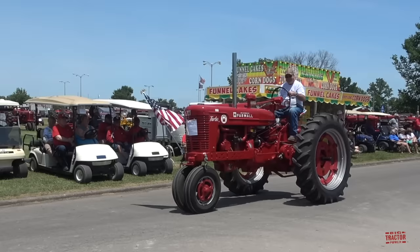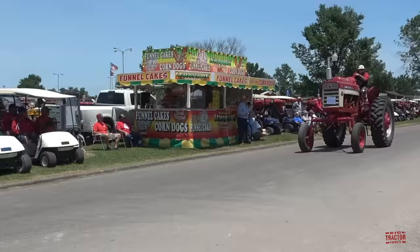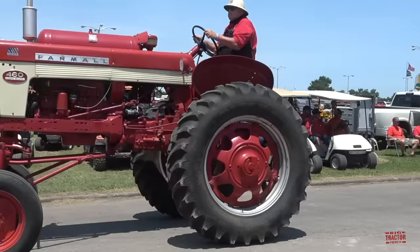Here's a turbocharged Super M. Another International High Clear — you'll notice it has the LP propane tank up on top. This would have definitely been down south in Texas or Louisiana originally.